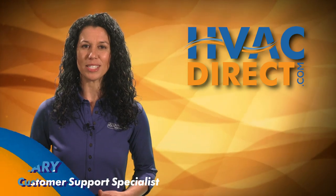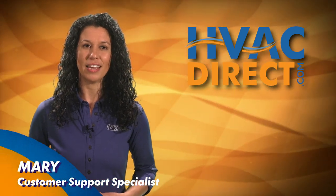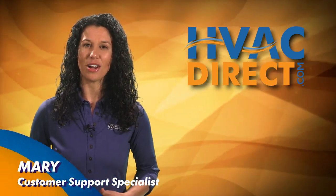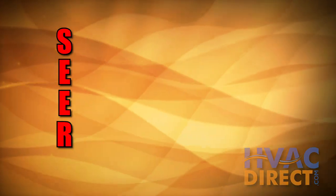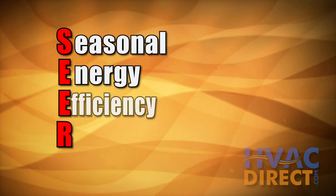In this video, we'll explain what SEER ratings mean and how they factor into overall efficiency and ultimately your HVAC purchase. SEER stands for Seasonal Energy Efficiency Ratio.